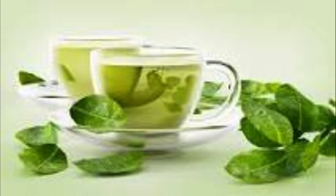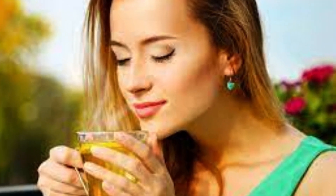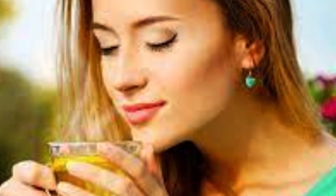Green tea. Let's take a moment to appreciate green tea. It's not just a refreshing beverage, it's a beauty elixir too. Green tea is loaded with antioxidants, particularly catechins. These antioxidants can help protect your skin from the sun's harmful effects, reducing the risk of premature wrinkles. Sip on some green tea for a youthful glow.